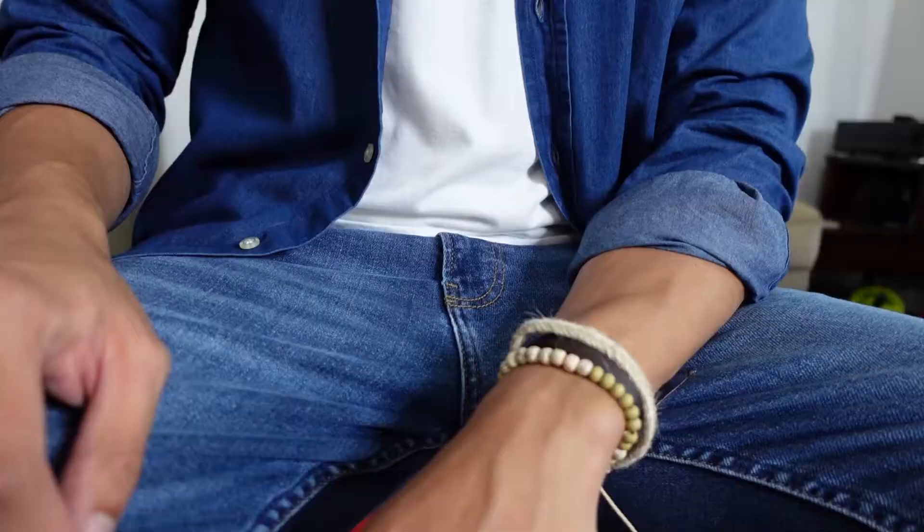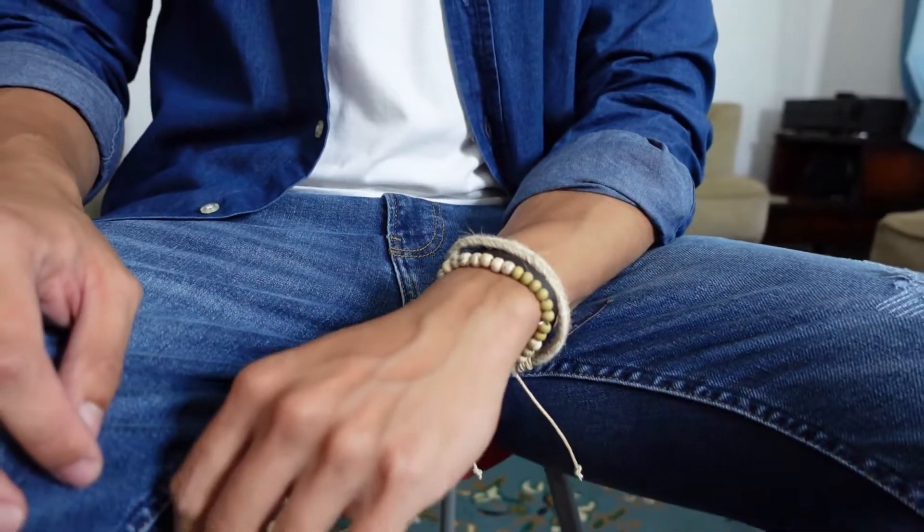Number five to instantly enhance your style: slap on some accessories. It could range from putting on a watch, bracelet, necklace, and even rings — whatever you feel like on that day, as long as they are decently good-looking and you're not putting on too much. They're attention-grabbers, a statement, and it will enhance your look without looking like you tried too hard to compose your outfit.